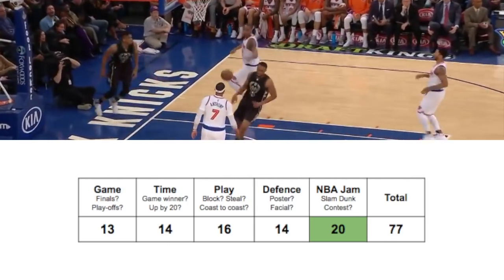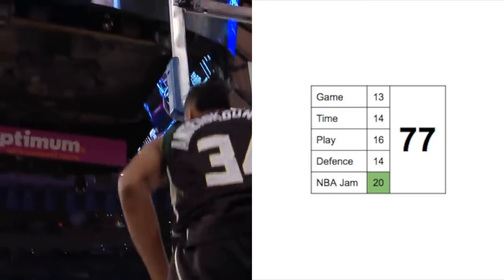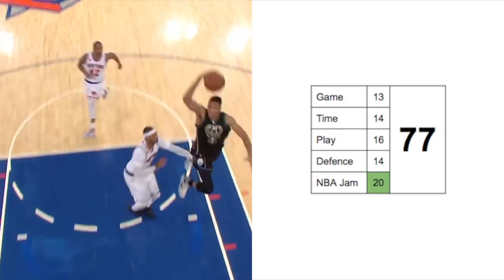Number four: this is against the Knicks. Look at where he jumps from — that's a nice view that Melo has. Look at where he jumps from.